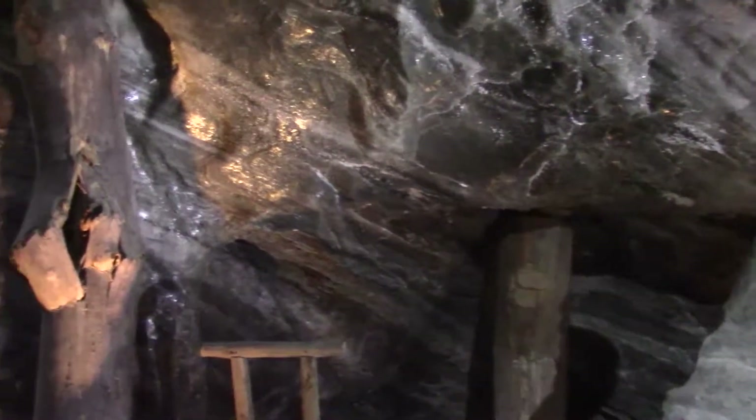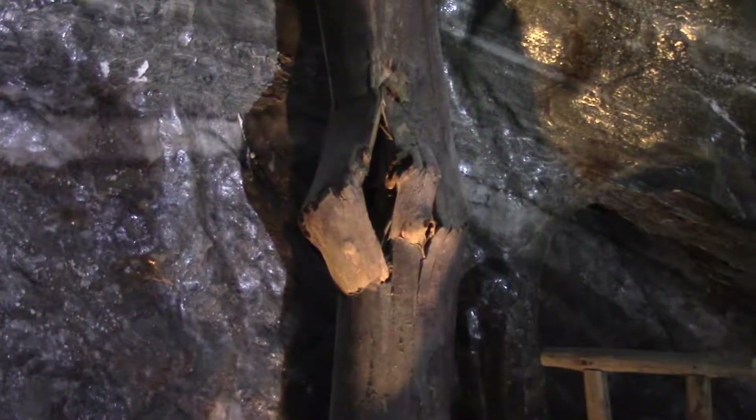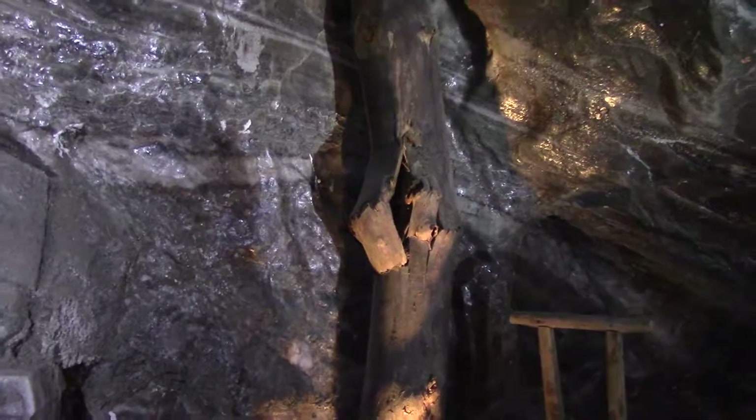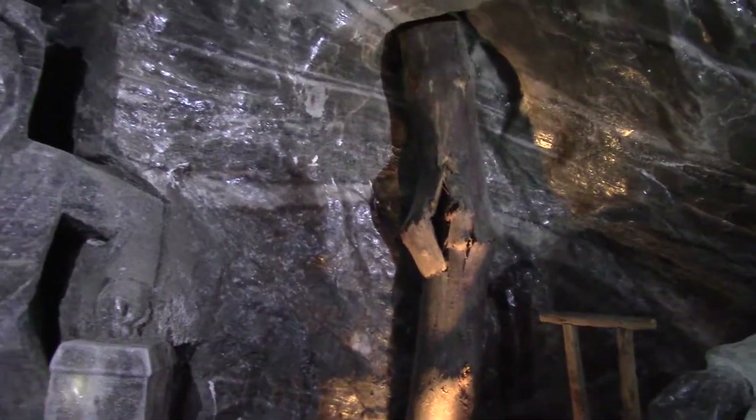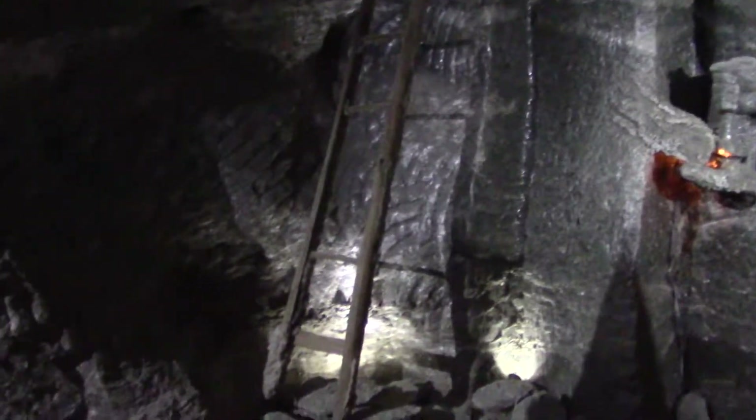You can see some of the wooden structures there that are having difficulty with the weight — I'm guessing that's just an example. And there are ladders that go all over the place.